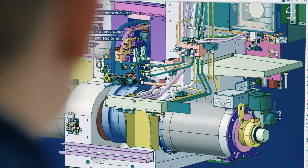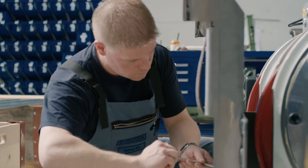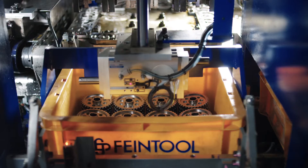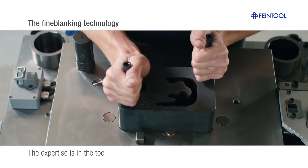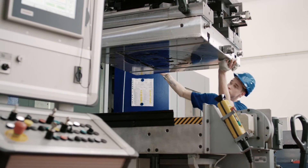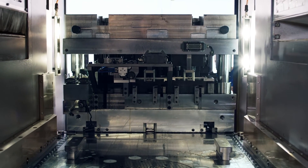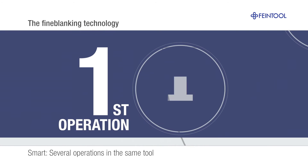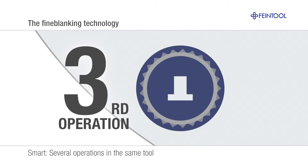This is possible thanks to Fine Tool's unique and comprehensive knowledge of the process, which ranges from the development of fine blanking tools and presses to the series production of challenging components. The tools play a key role — Fine Tool builds them to match production requirements exactly. Innovative tool designs combine several processing steps in a single pass, an advance that significantly enhances productivity.